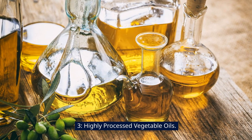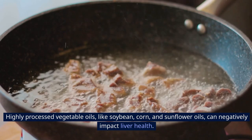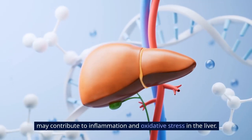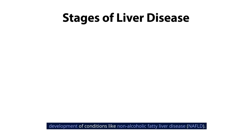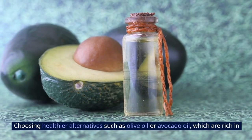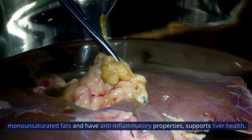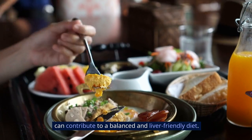Highly processed vegetable oils, like soybean, corn, and sunflower oils, can negatively impact liver health. These oils are often high in omega-6 fatty acids, which, when consumed in excess, may contribute to inflammation and oxidative stress in the liver. Chronic inflammation can lead to liver damage and the development of conditions like non-alcoholic fatty liver disease. Choosing healthier alternatives, such as olive oil or avocado oil, which are rich in monounsaturated fats and have anti-inflammatory properties, supports liver health. Minimizing the consumption of highly processed vegetable oils can contribute to a balanced and liver-friendly diet.